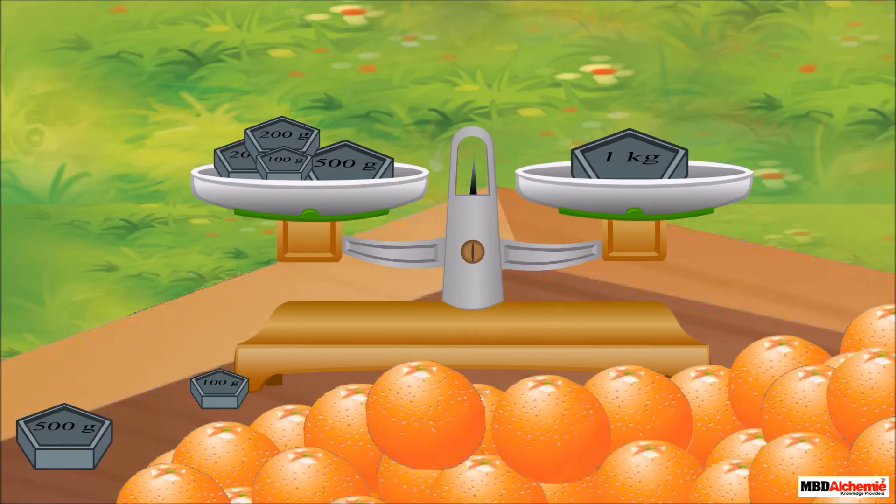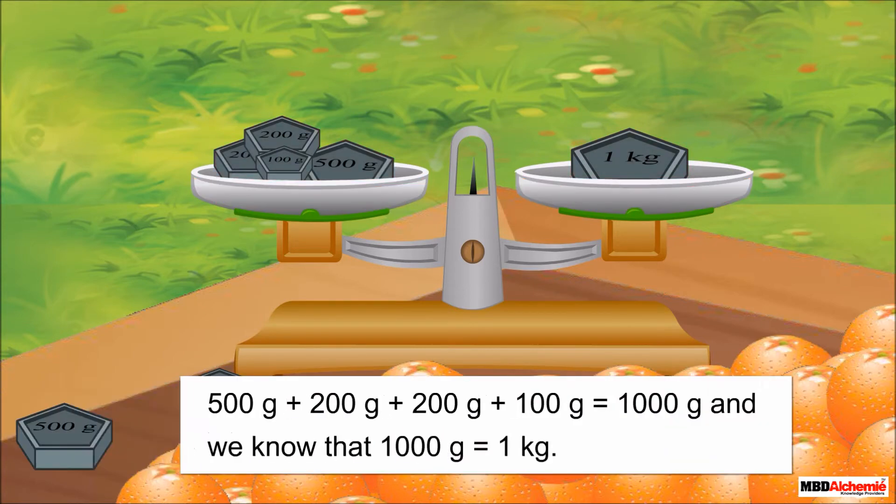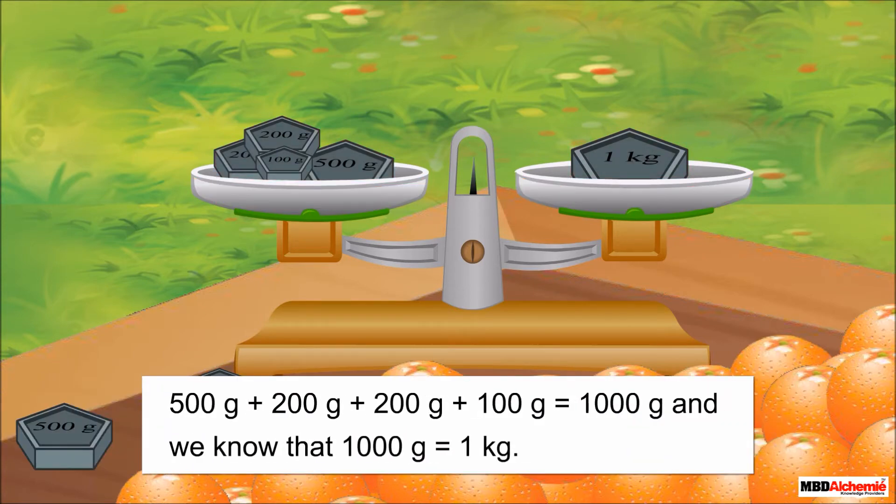Mrs. Rhea answers, 'Sid, look — the total weight of the weights in this pan is 1 kilogram. On adding the weights Uncle Joe has used, we will get 1 kilogram. Let's add: 500 grams plus 200 grams plus 200 grams plus 100 grams is equal to 1000 grams. And we know that 1000 grams is equal to 1 kilogram.'